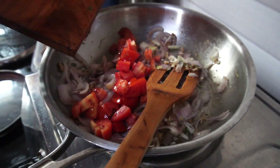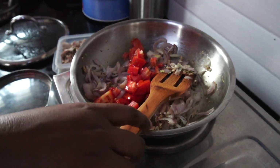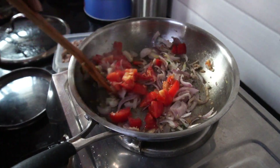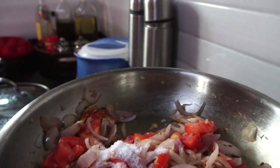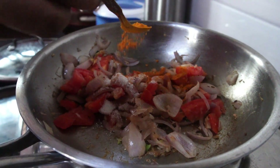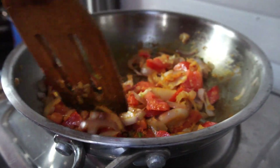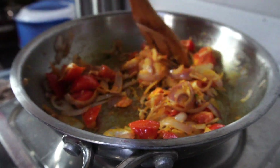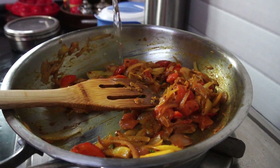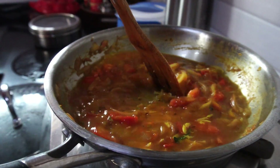Next I add the tomatoes and stir everything well together, adding a little salt and a little turmeric powder. I give it a good stir, add a little oil, and then cover the pan and allow everything to cook together for some time.